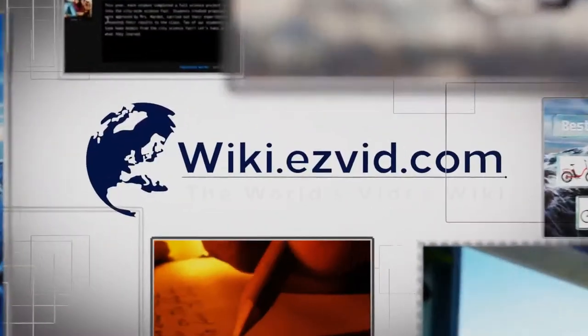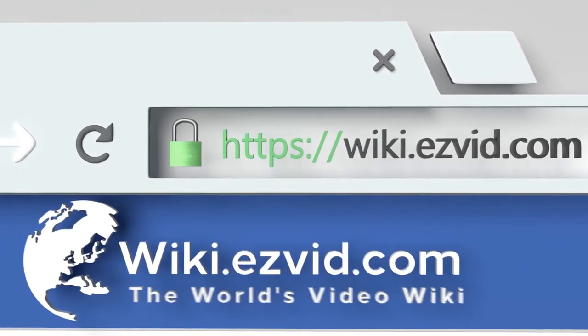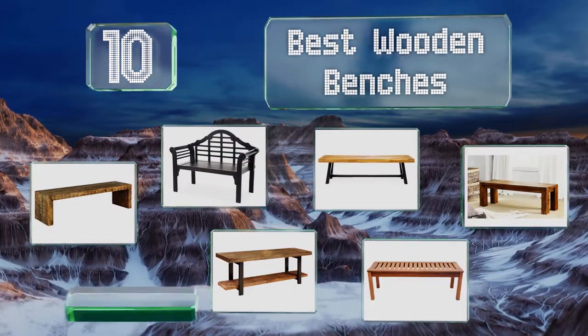EasyVid presents the 10 best wooden benches. Let's get started with the list.